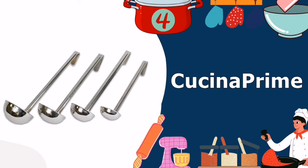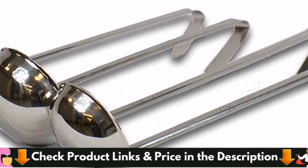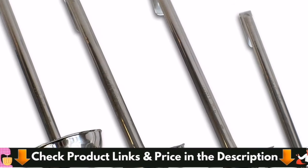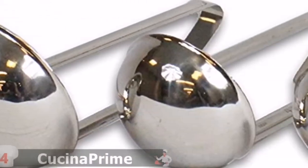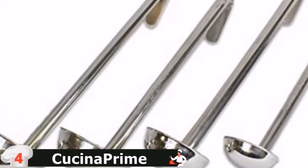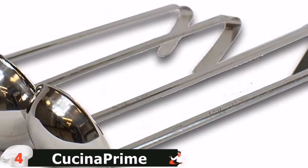Our fourth pick is the Cucina Prime Stainless Steel Soup Ladle. The stainless steel ladles come in four sizes: 2 ounces (quarter cup), 4 ounces (half cup), 6 ounces (three-quarters cup), and 8 ounces (one cup). Because each ladle's volume capacity is clearly etched on the handle, these are ideal for using as a combination ladle and measuring cup for portioning out batter for pancakes or crepes, or for gradually adding broth to a risotto.